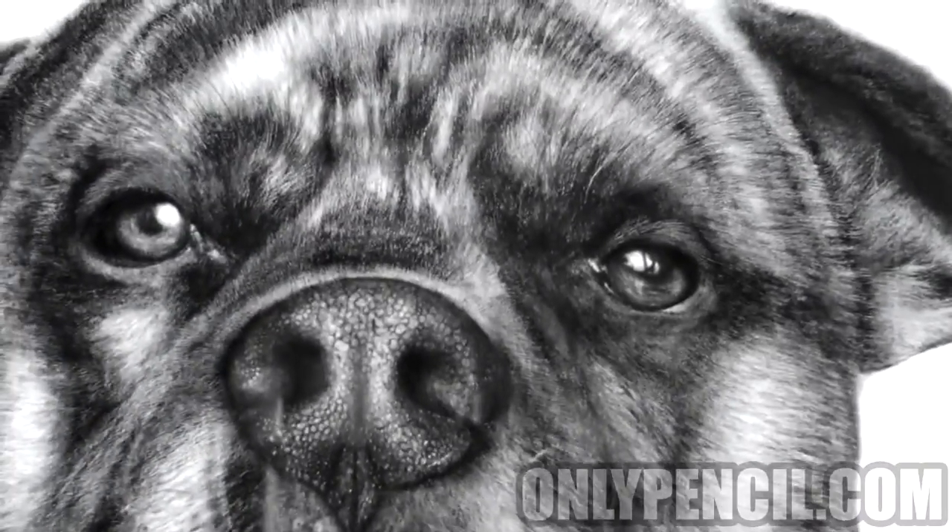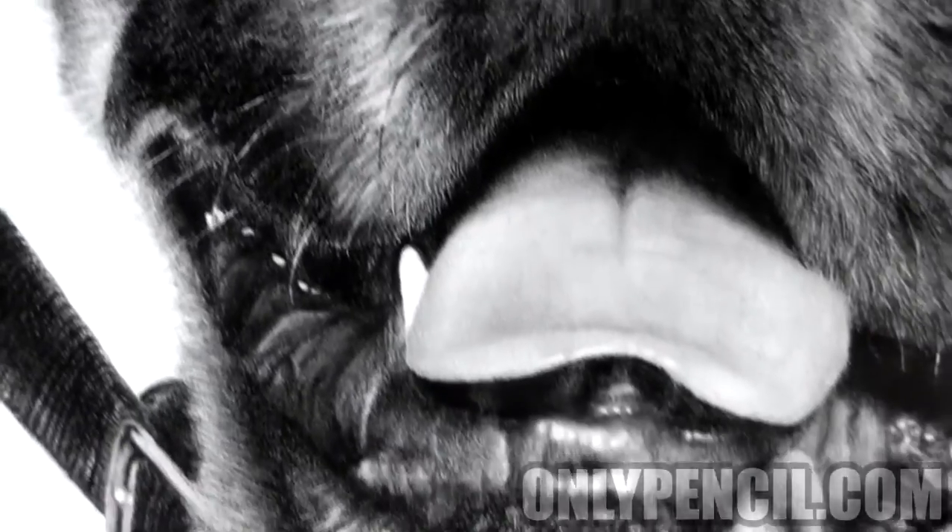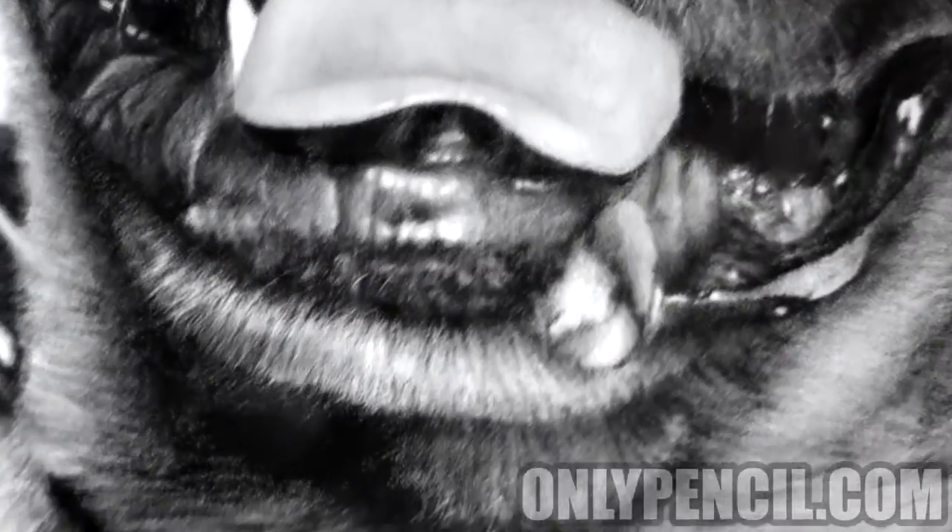This took me a long, long time, especially these fine details — the hair.